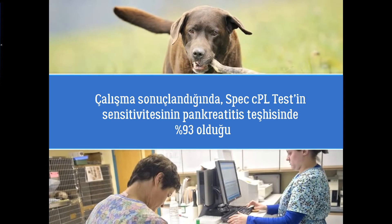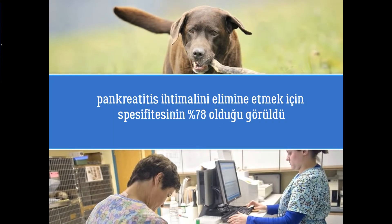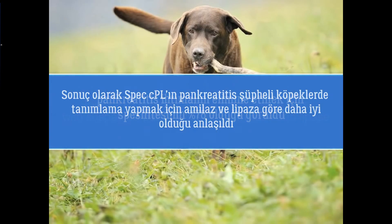Results of the study found that sensitivity of the SPEC-CPL test for the diagnosis of pancreatitis was 93%. Specificity for ruling out pancreatitis was 78%. The conclusion: SPEC-CPL is better able to discriminate dogs with suspected pancreatitis than amylase and lipase.